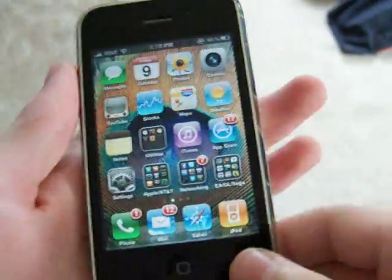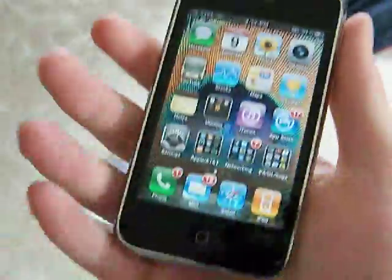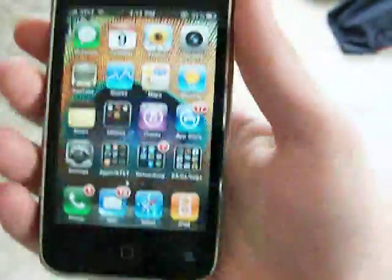Welcome to part 2 of the iPhone iOS 4 for the iPhone 3GS video.